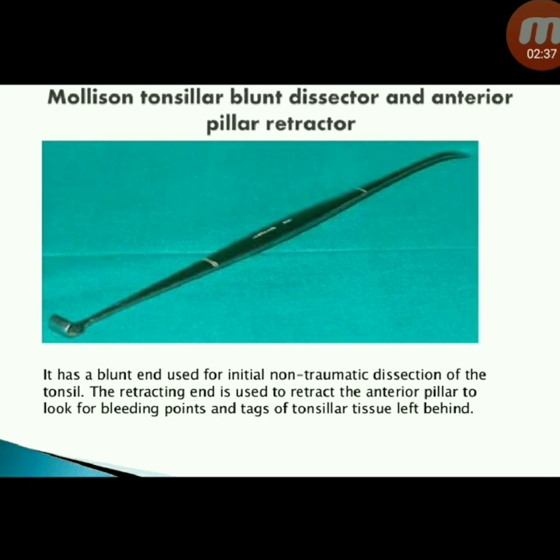Next instrument: Mollison tonsillar blunt dissector and anterior pillar retractor. It has a blunt end used for initial non-traumatic dissection of the tonsil. The retracting end is used to retract the anterior pillar to look for bleeding points and tags of tonsillar tissue left behind.